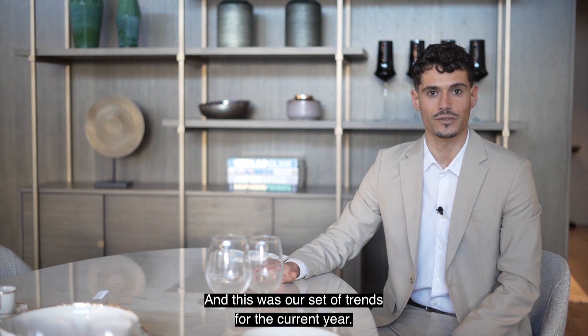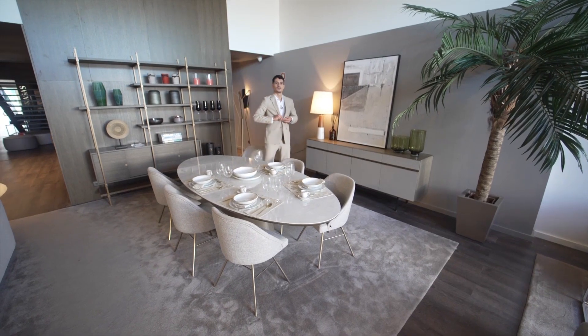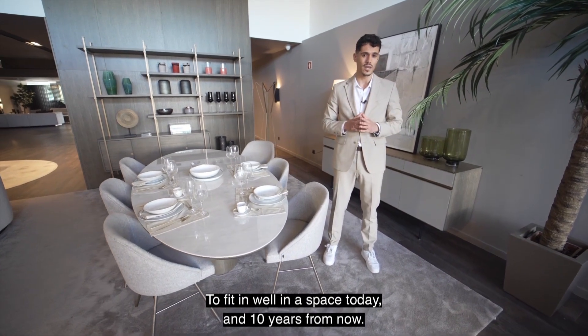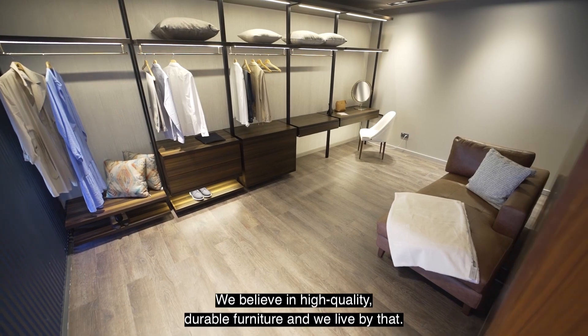And those were our trends for the current year — we hope you like them. Most of Las Casas' products are thought and designed to be timeless, to fit in well in a space today and ten years from now. We believe in high quality, durable furniture and we live by that.